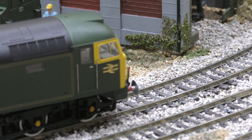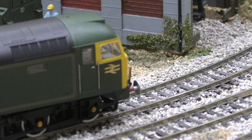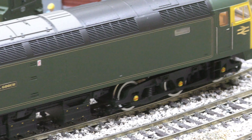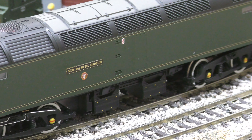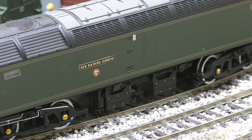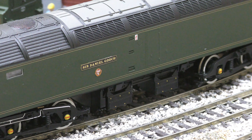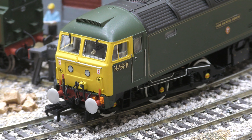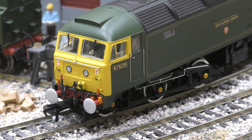Bachmann on this model really have put themselves out to get this nice. If I can bring it back you might just be able to see — there you go, the name — that's etched brass, as is the small motif underneath. And the number on the side, that's brass as well. You know the Silver Jubilee one was nice, but they really have put themselves out with this model. It's superb — I've never seen it before.